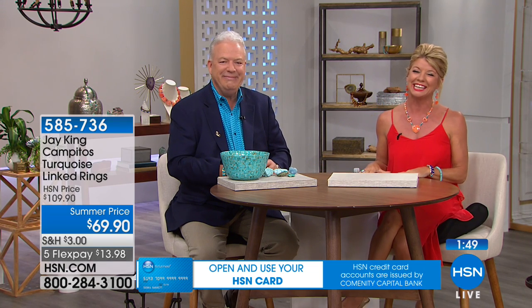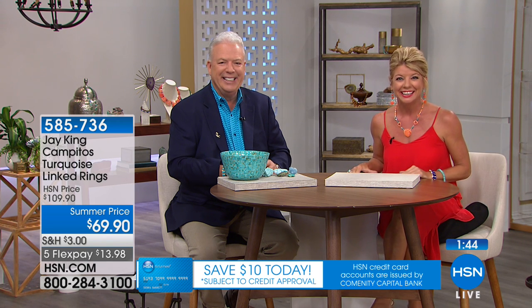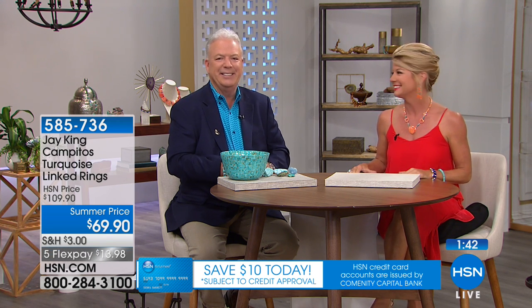Jolene is joining us from Oklahoma. Welcome, Jolene. Thank you so much for shopping along with us tonight. Are you enjoying the show? Yes, I am — it's wonderful. Did you find something from Jay? Yes, I did, and I'm still looking.